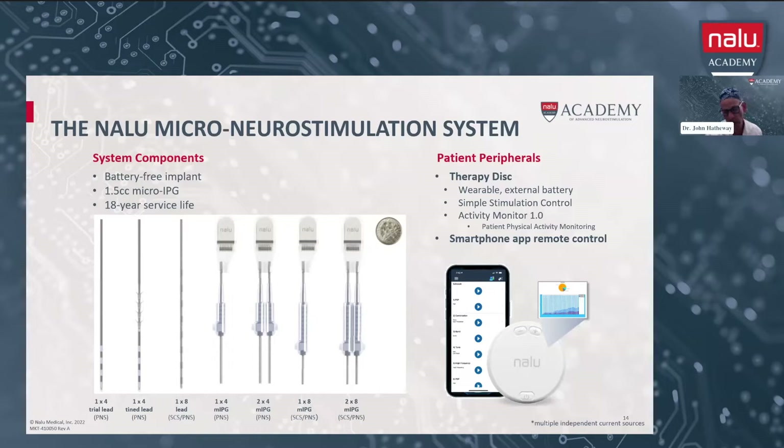The external battery can slip into an adhesive that fits over the implanted micro-IPG. There are three grades of adhesive — we usually start with the least stimulating one, and if a patient has a problem, they can go to another grade. There's also a sleeve that this can be put in as well if a patient doesn't tolerate the adhesive at all. It's important to note that the adhesive utilized is very similar to the adhesive with a colostomy bag, so this is typically very non-irritating.